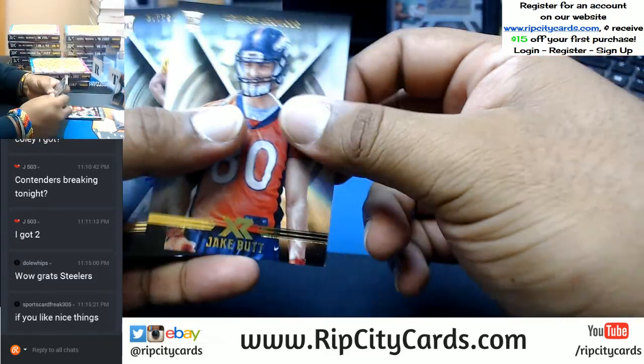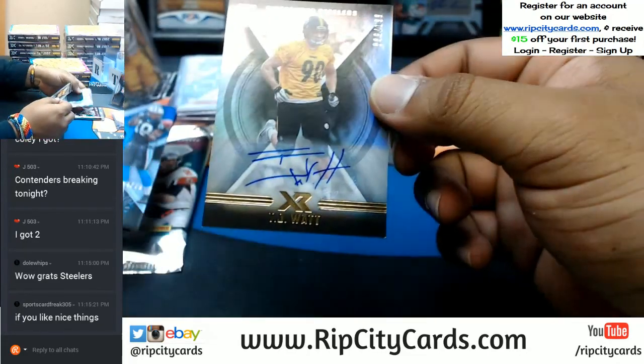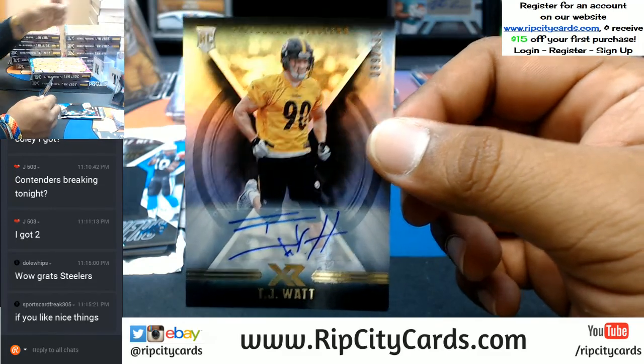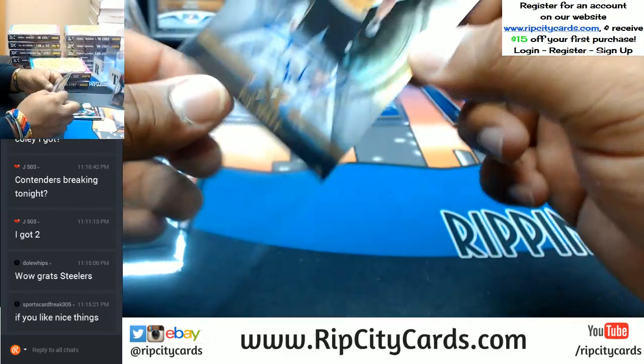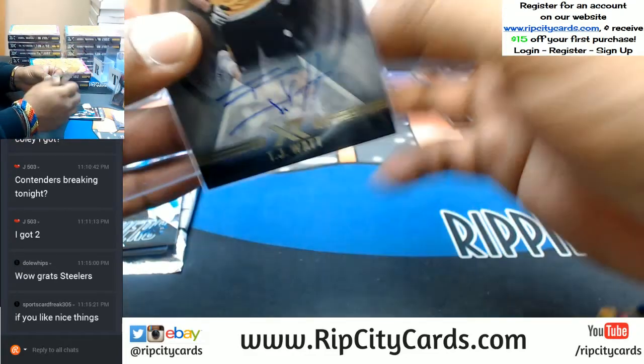Jake Butt Broncos. For the Steelers — that's gonna be a huge card — to 199 TJ Watt with the auto. That's for the Steelers. That's nice.